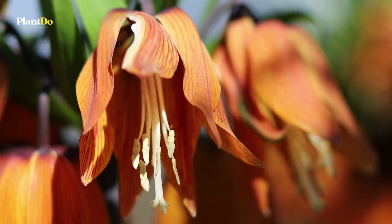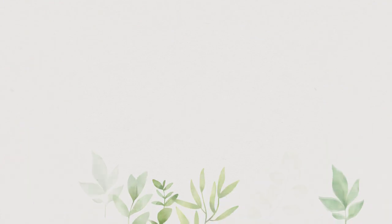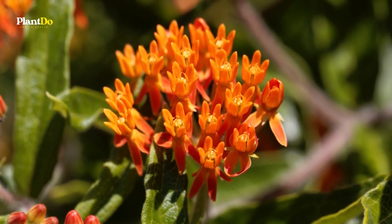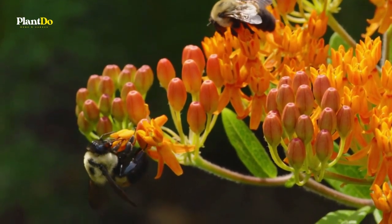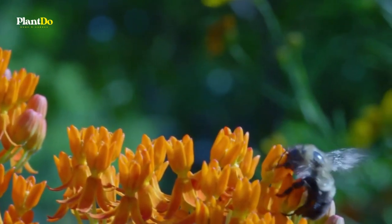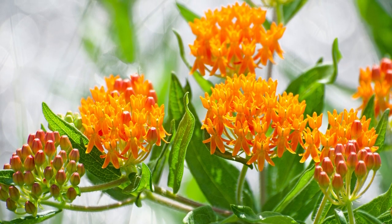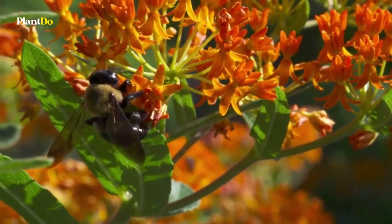Number six: Butterfly Weed, or Asclepias tuberosa. Asclepias tuberosa is a butterfly magnet, but it is also a lovely plant in its own right. Mass several plants together whether you want to attract butterflies or just to appreciate its beauty more fully. This perennial stands around one to two feet tall. It is drought tolerant once established and may even spread naturally by seed if you don't remove the seed pods after flowering.